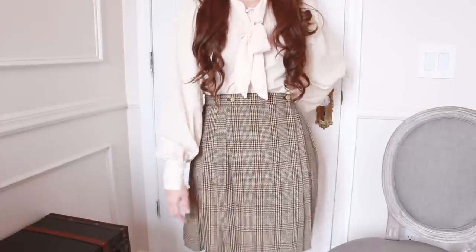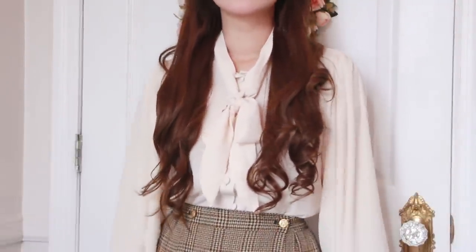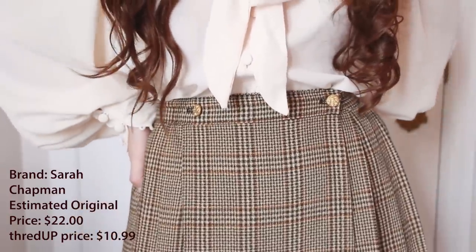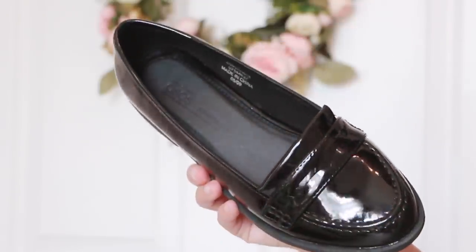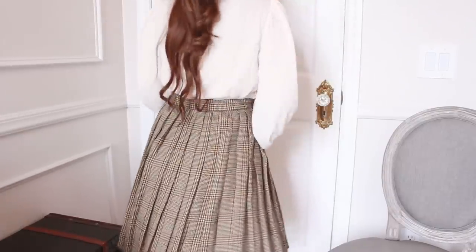I very much encourage you guys, if you're going to try the whole princess vibe, to still stick to what you like — as long as you abide by the rules, you're able to do it. This is what the outfit looks like: it is vintage, but it still has a modern flair. The top is also dress code accurate because you aren't allowed to show your shoulders or cleavage, so this top is perfect. This outfit is overall pretty affordable — I got this skirt for only $10.99 on ThredUP from the original estimated price of $22. I would pair this outfit with some black patent loafers to complete the vintage inspired look and some sheer pantyhose, because those are always required with every outfit at all times.